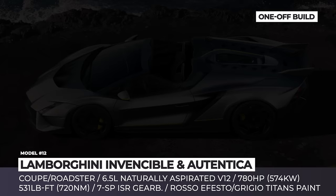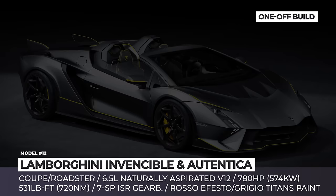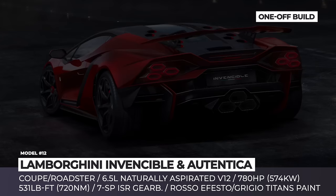Lamborghini Invincible and Authentica. Before the brand's first hybrid model makes its debut, Lambo is saying farewell to its iconic naturally aspirated V12 with two one-off builds based on the Aventador. The Invincible Coupe and the Authentica Roadster derive elements from a number of past V12-motivated Lamborghinis — the exclusive Reventón, the wild-looking Veneno, and the track-focused Essenza SCV12.